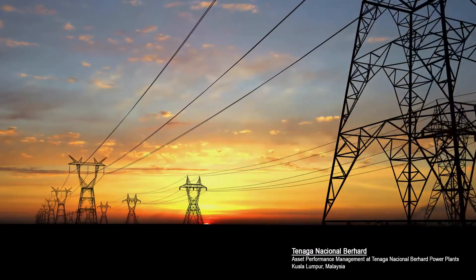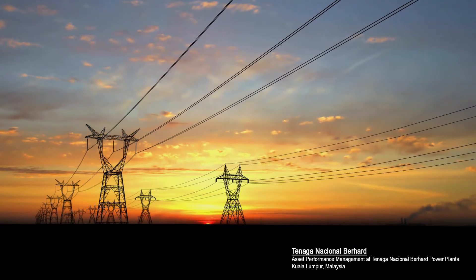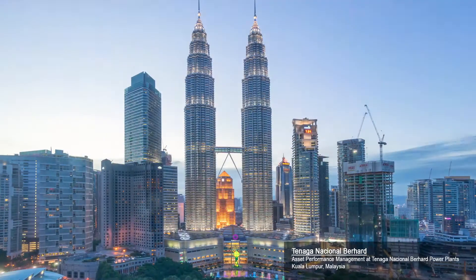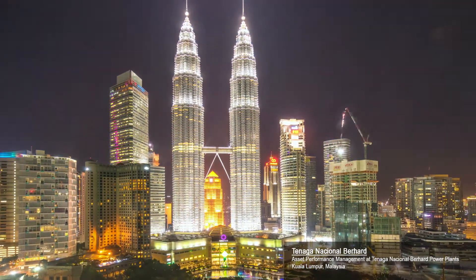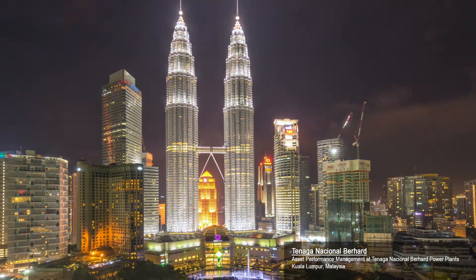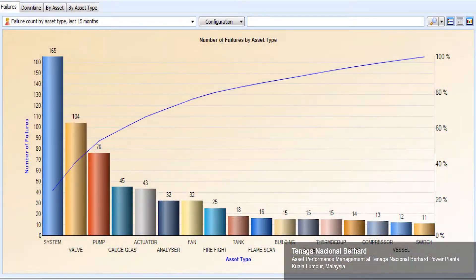Tenaga Nasional Berhad implemented asset performance management at 10 power plants, providing a single platform that captures real-time plant data, data from condition monitoring tasks, and transactional data from SAP. TNB can now instantly assess the health condition of their assets, enabling engineers to make more timely and informed decisions about interventions and reduce reactive maintenance.